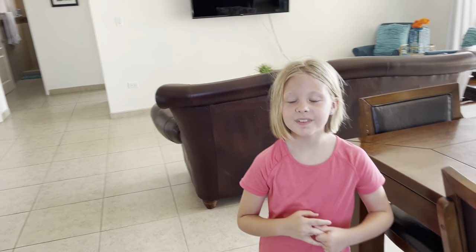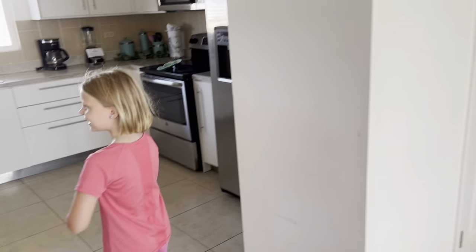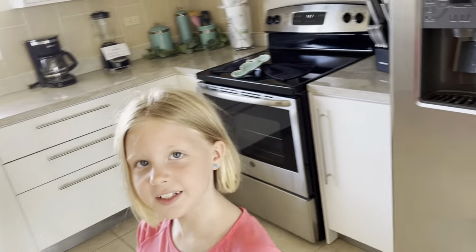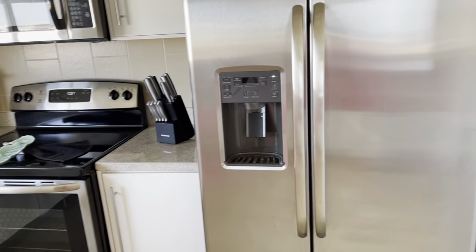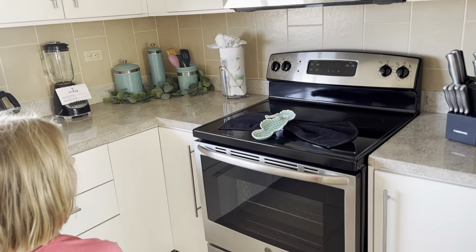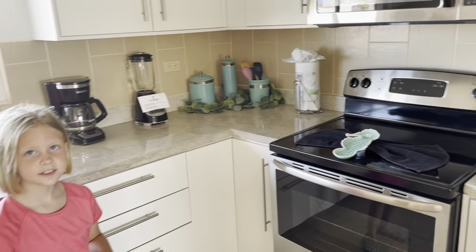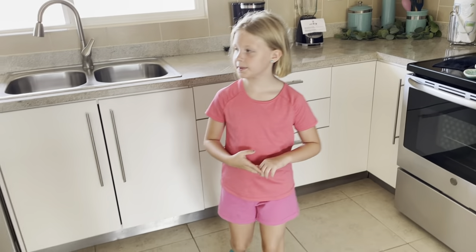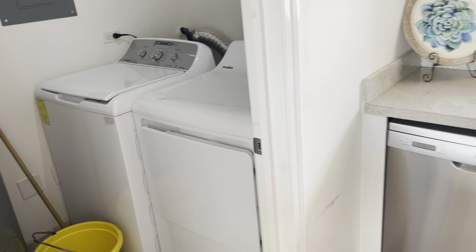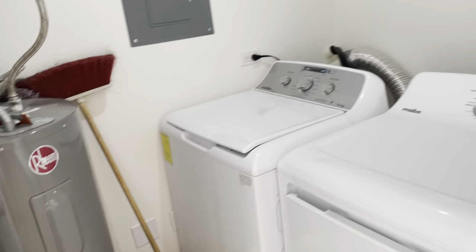Why don't you show us the kitchen, Riley? So here's the kitchen. We have a full-size fridge, an oven and a stove, and a microwave. And your washer and dryer is right next to the kitchen — full-size washer and dryer with your water heater.